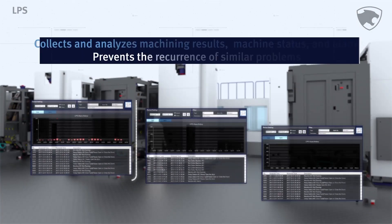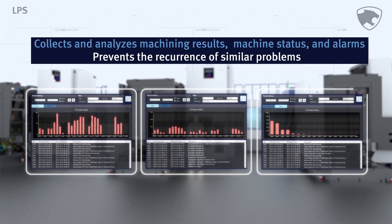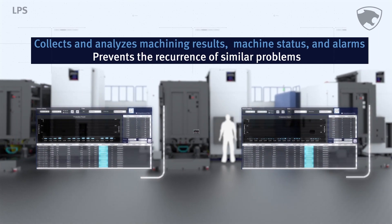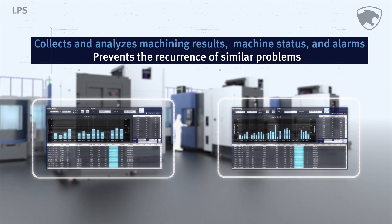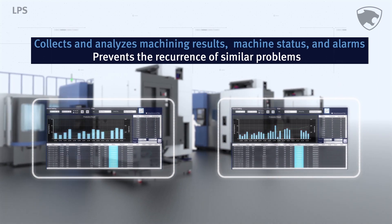In addition, it gathers and analyzes machining result information and machining status by machine part and date, as well as information on any problems or alarms that arise, thus preventing the recurrence of similar problems.